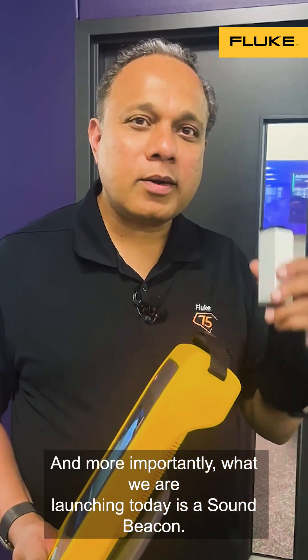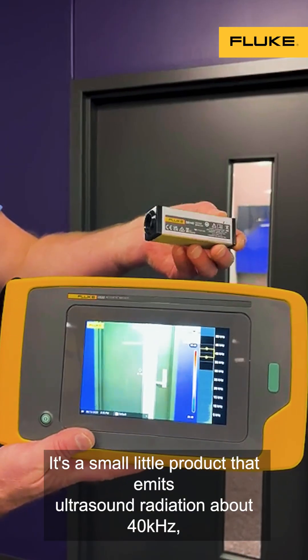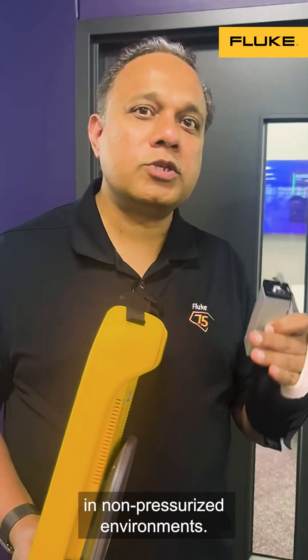And more importantly, what we are launching today is a Sound Beacon. It's a small little product that emits ultrasound radiation at about 40 kilohertz that helps our Acoustic Imager to be used in non-pressurized environments.